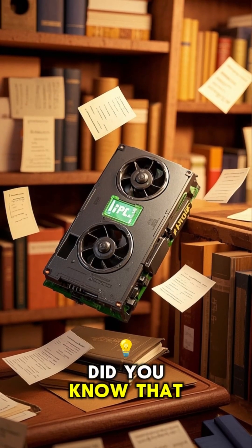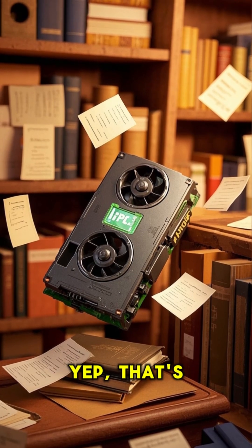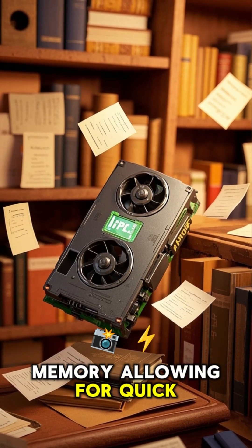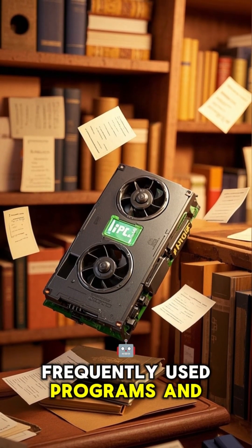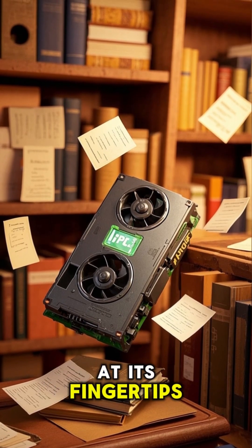Speaking of storage, did you know that some GPUs come with built-in storage? Some GPUs feature flash memory, allowing for quick access to frequently used programs and files. It's like having your GPU's personal library right at its fingertips.